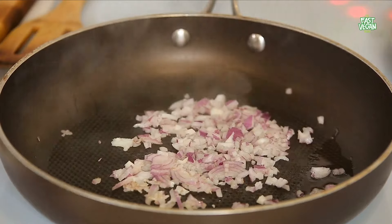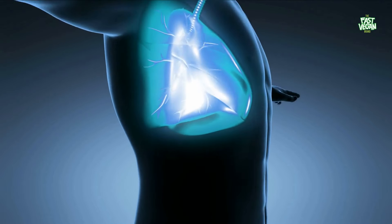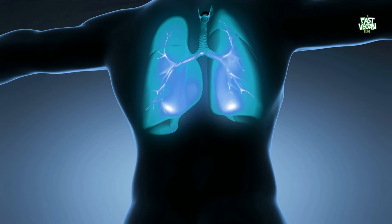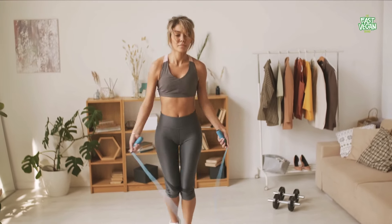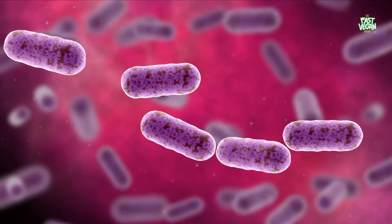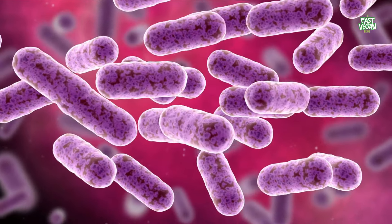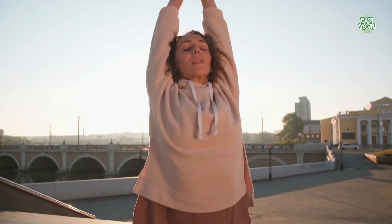Onions are rich in vitamin C, which strengthens the immune system. They also lower the risk of developing inflammatory diseases, such as asthma. Additionally, onions are loaded with organosulfur compounds, which prevent cardiovascular disease. Thus, a daily dose of onions will benefit you in numerous ways. Onions also contain phytochemicals that inhibit the growth of bacteria, helping prevent the spread of respiratory ailments.